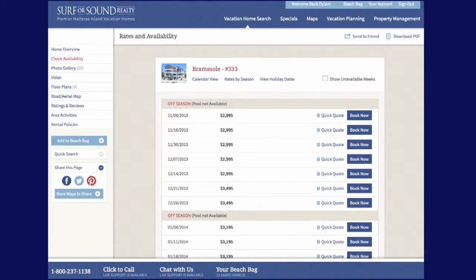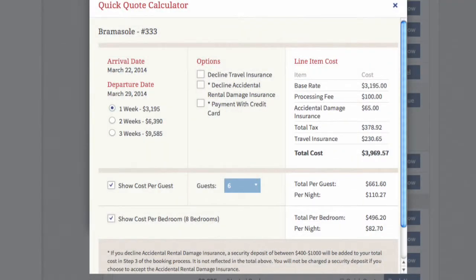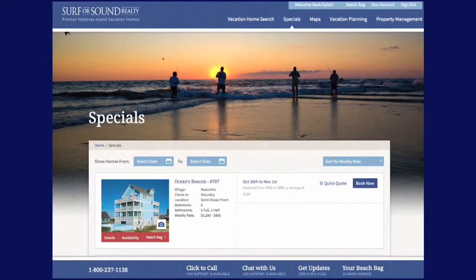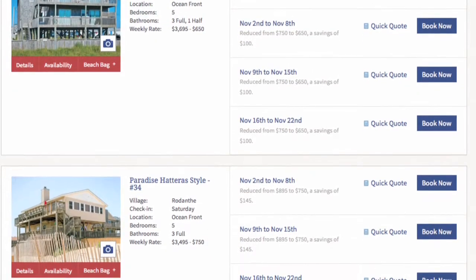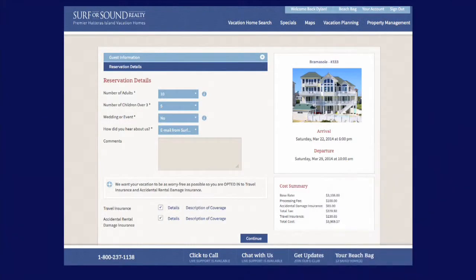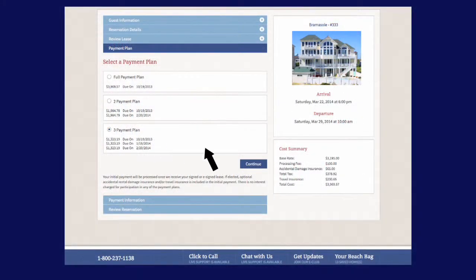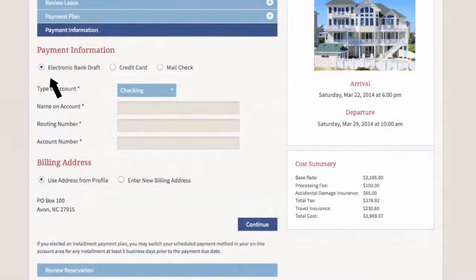New property availability calendars enable easy multi-week bookings, and our quick quote calculator shows you your total cost, also easily splitting it up for your group. Our specials page has been re-engineered with sorting and filtering tools to make finding last-minute savings even easier. Our streamlined booking engine enables quick and easy confirmation of your vacation with e-signature lease, multiple flexible payment plans, and online payment options.